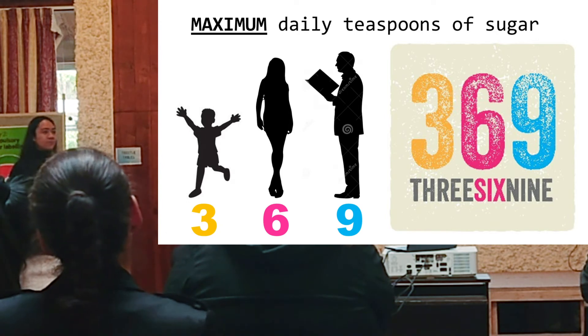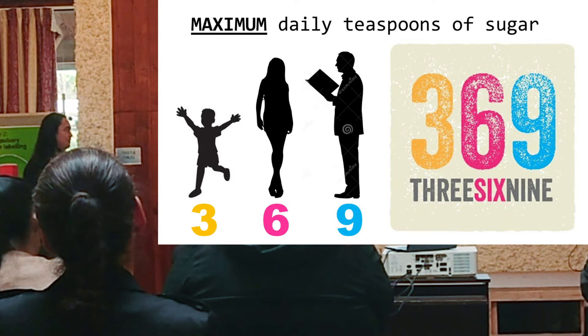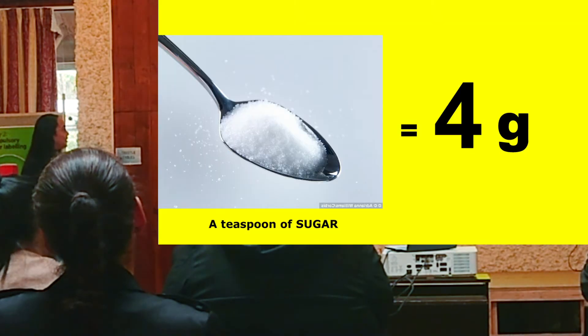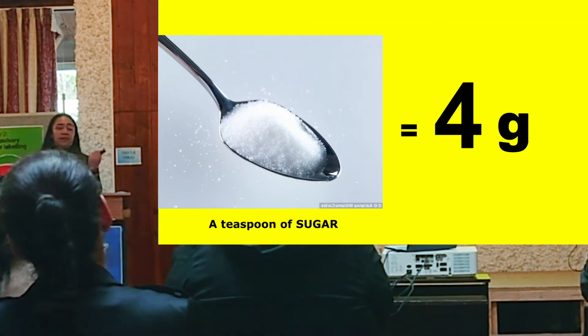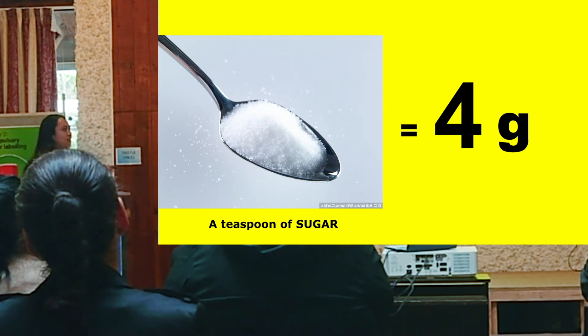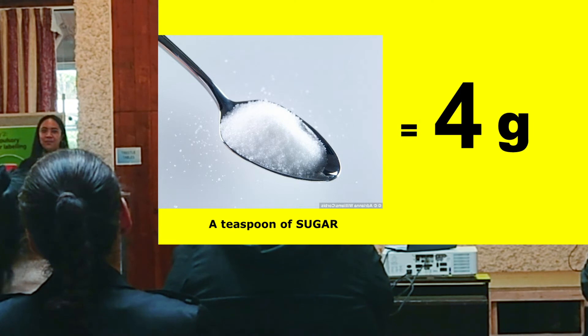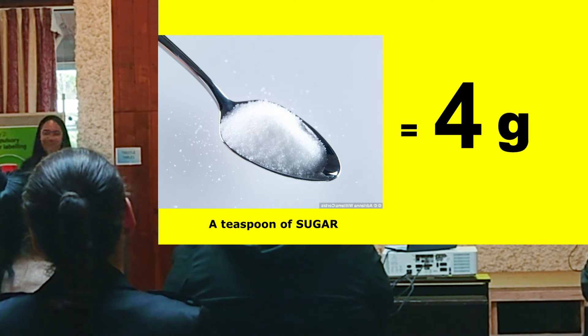We used teaspoons as a measure because that's how we think about sugar intake. In order for the kids to make sense of the 3-6-9 message, we needed to teach them how many grams were in one teaspoon. Can anyone tell me how many grams there are in one teaspoon? Four — yes, four grams in a teaspoon.